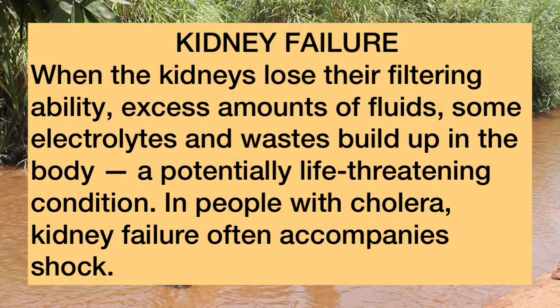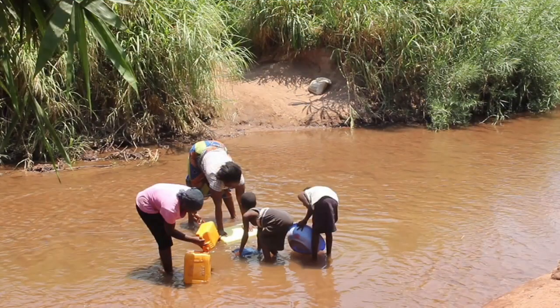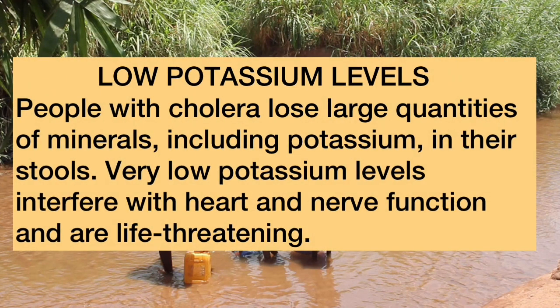Kidney failure is another complication. When the kidneys lose their filtering ability, excess fluids, electrolytes, and wastes build up in the body — a potentially life-threatening condition. In people with cholera, kidney failure often accompanies shock. Additionally, very low potassium levels interfere with heart and nerve function and are life-threatening, as people with cholera lose large quantities of potassium in their stools.